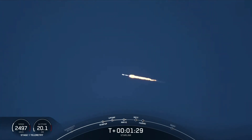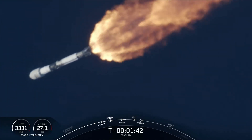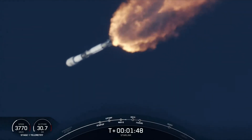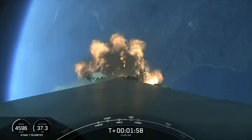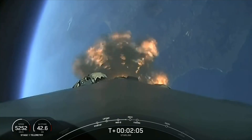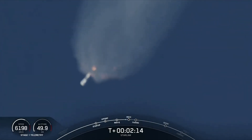We're about a minute away from main engine cutoff, stage separation, and SCS-1, which will all happen in quick succession. There we heard the callout for MVAC chill, indicating that the second stage engine — the MVAC or Merlin vacuum engine — is preparing for its ignition. MECO is where all nine Merlin engines on the first stage will shut down. Stage separation is where the first and second stages will separate. And then SCS-1, or second engine start one, is where we will ignite that Merlin vacuum engine on the second stage.